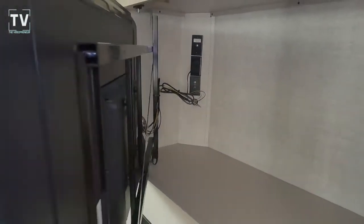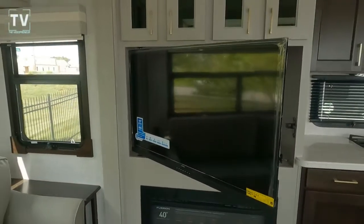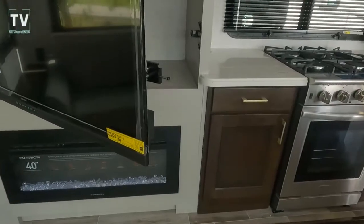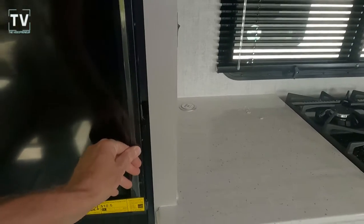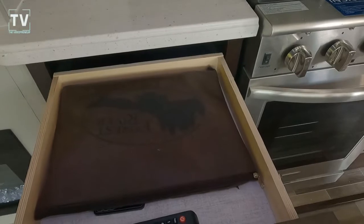Exterior height is 13'6", length is 24'6" with 8'4" width. Fresh water capacity is 75 gallons, gray is 71 gallons, and black tank is 39 gallons.